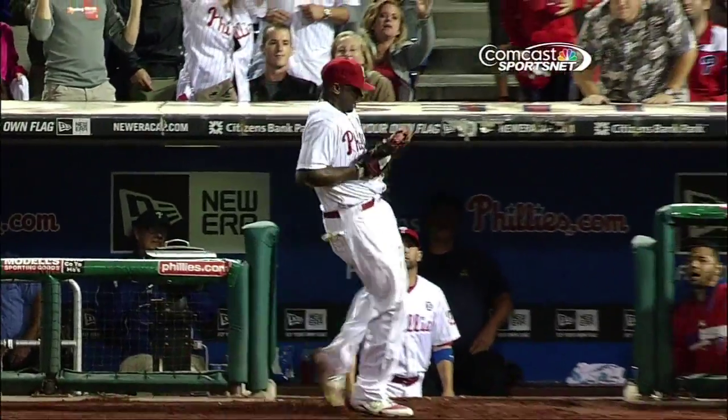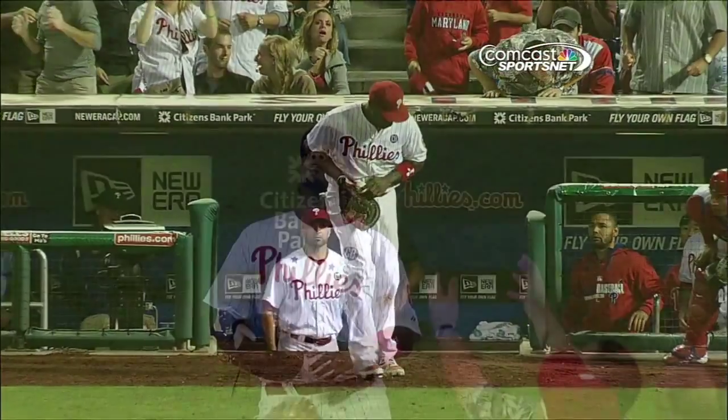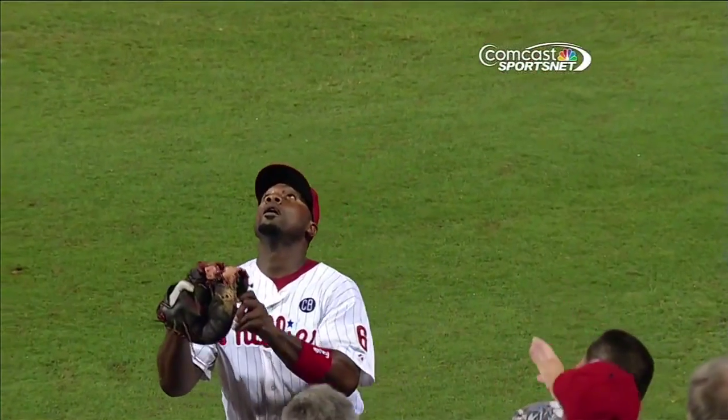A lot of that is — here's the replay of that play where Ryan Howard stays with it. Caught with the heel of the glove.